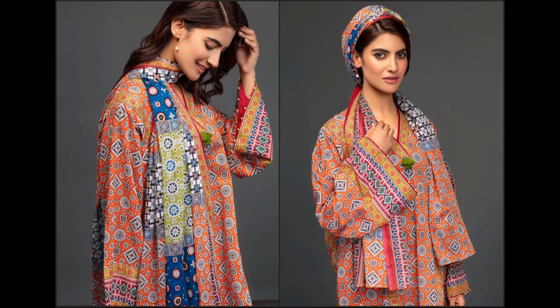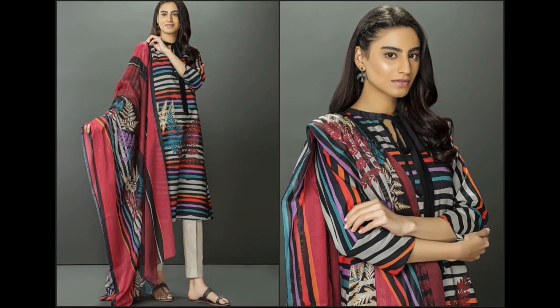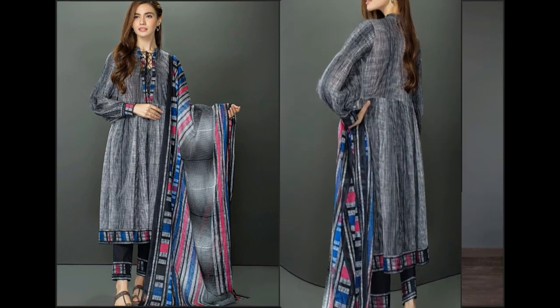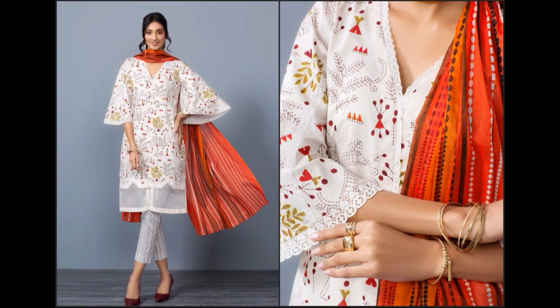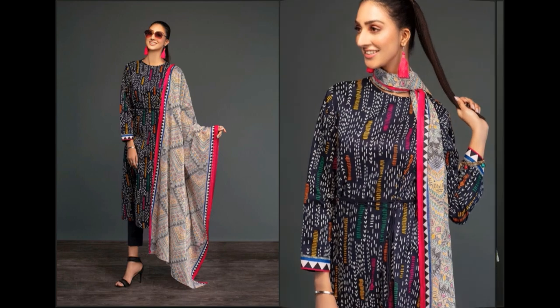Nishat Leland ka lawn fabric bohat zyada khubsoorat hota hai — color combination aur prints dono hi bohat khubsoorat hain. Fabric quality dress A1 hai, 3-piece suits hain. Agar aap is summer season ke liye best quality lawn suit khareedna chahti hain Nishat Leland brand ka, toh aap is collection mein se apne liye dress select kar sakti hain. Jo bhi suit pasand aaye, screenshot le lein; aap easily shops par ja kar bhi buy kar sakti hain ya online ghar baithe order karke bhi dresses mangwa sakti hain.